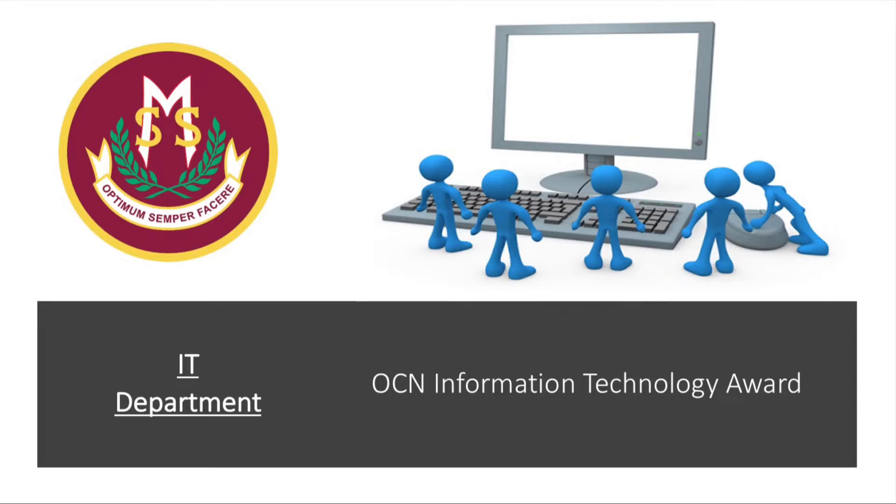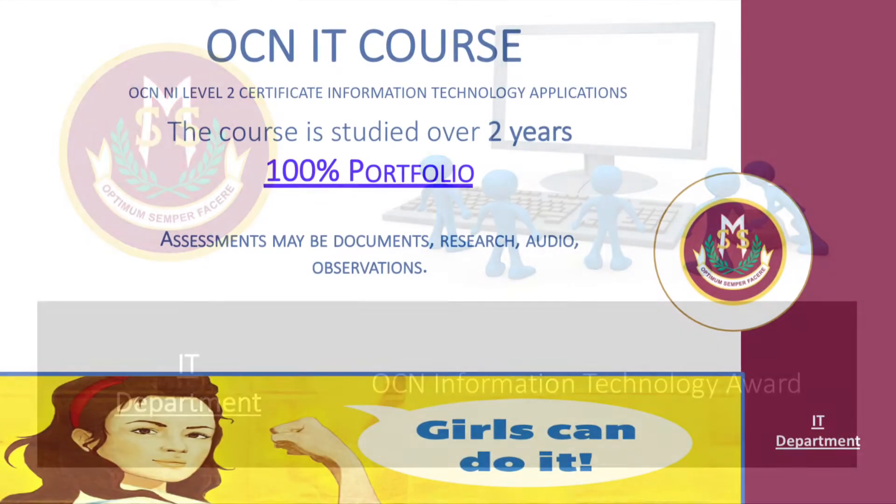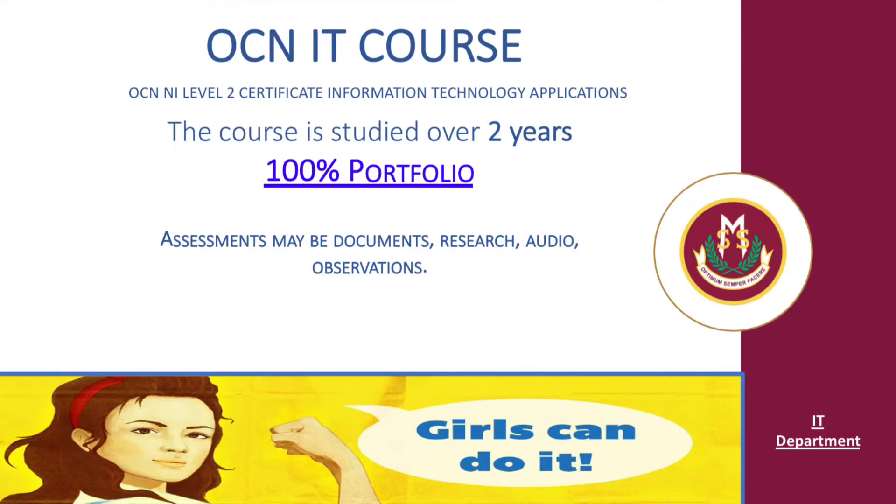OCN Information Technology Award. OCN IT Course. OCN NI Level 2 Certificate in Information Technology Applications.